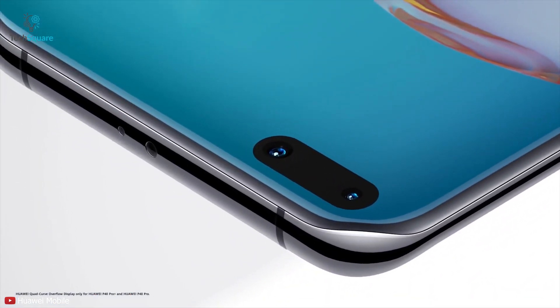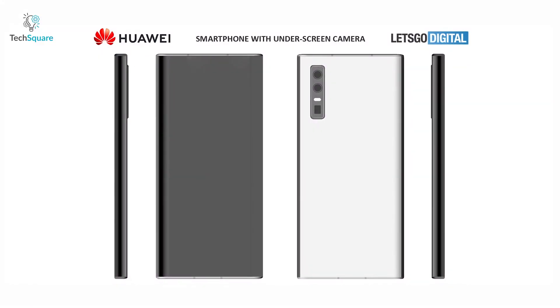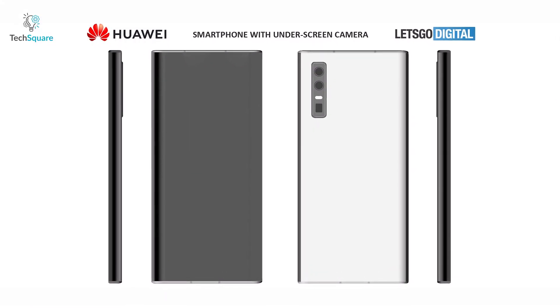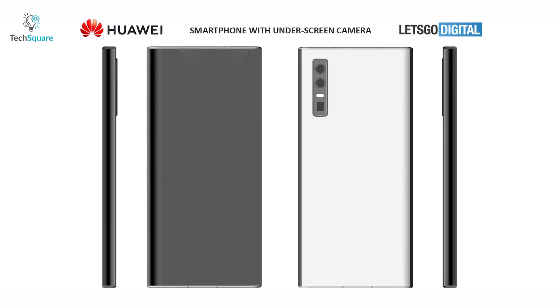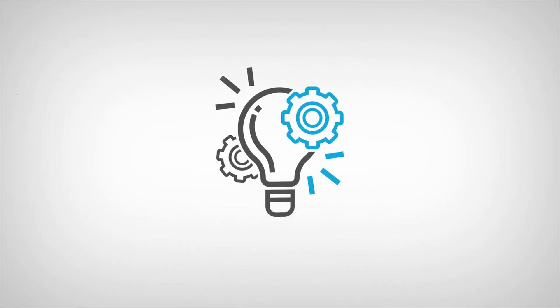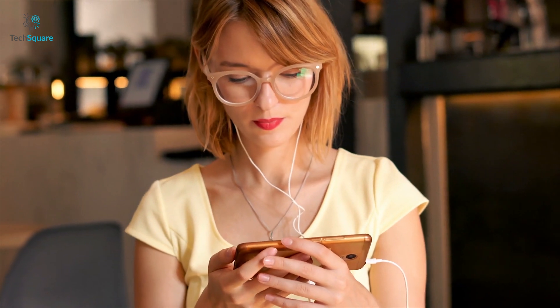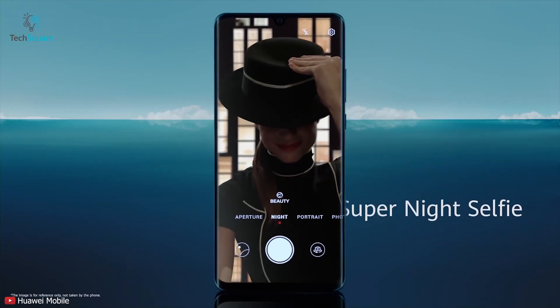The under-display selfie camera has been teased by companies for the past few years. New patents discovered by Let's Go Digital suggest that Huawei is working on making phones with under-display selfie cameras into a reality. I am Chasar and you are watching TechSquare. In this video, we will let you know everything about the rumored Huawei in-display selfie camera phone.